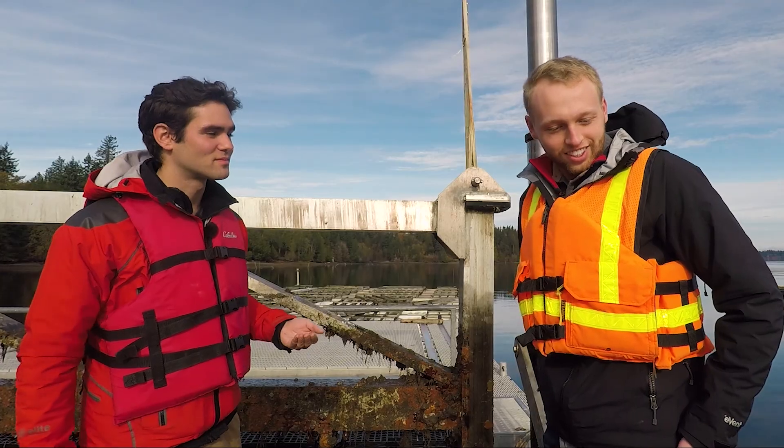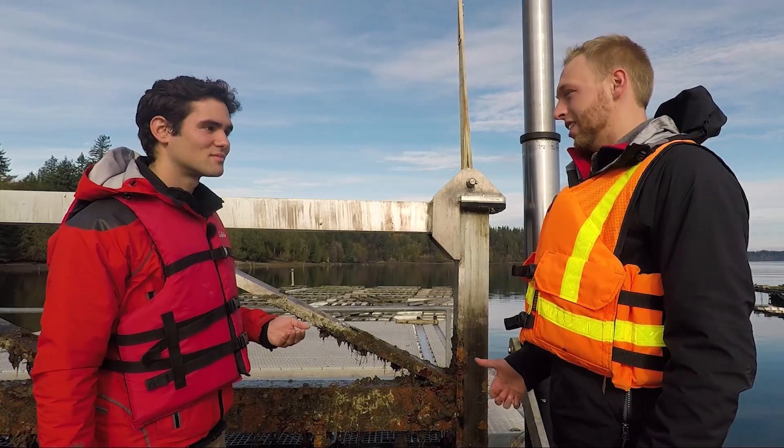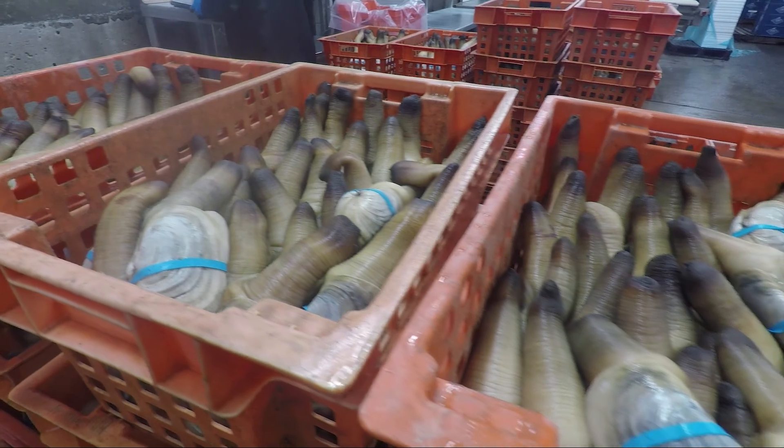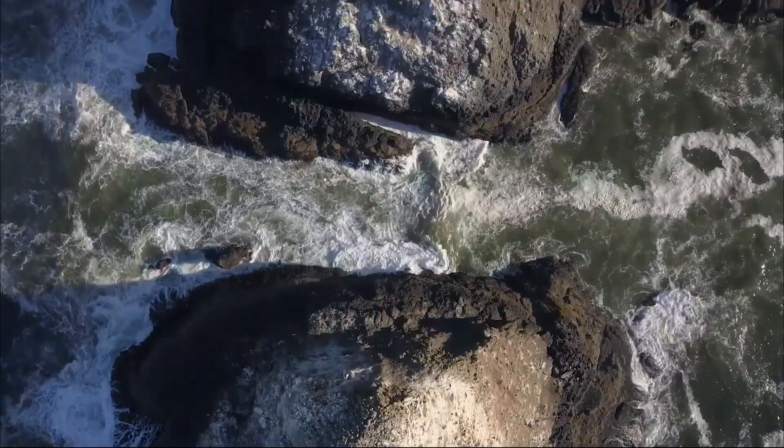Niall walks through the numbers: there are 3.6 million geoducks on the boat. At a pound and a half per planted animal, at $15 per pound, you're looking at $90 million. High rewards, but also high risks.